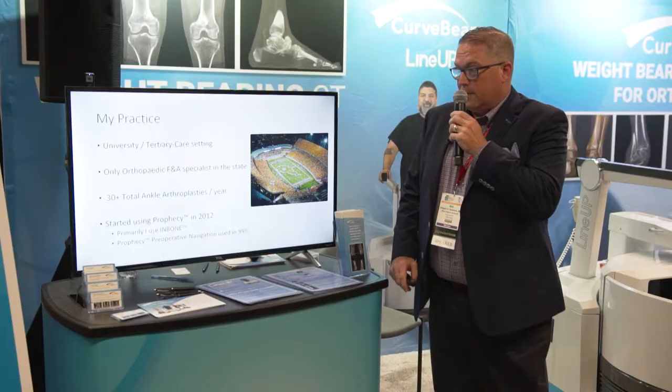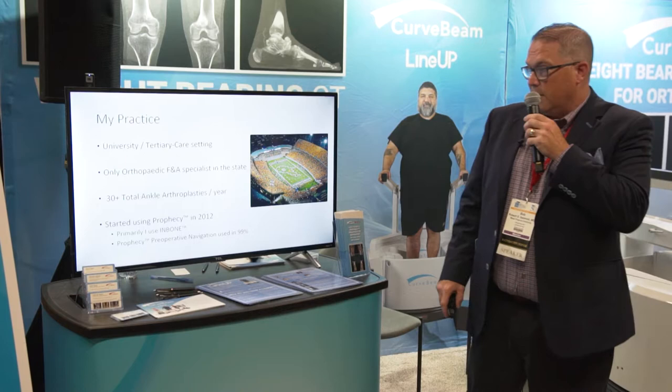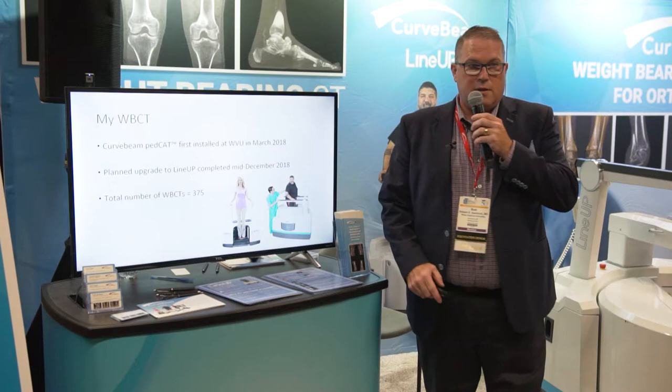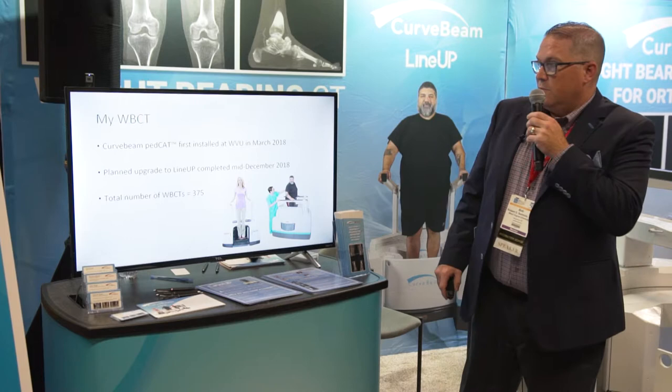My practice is a university tertiary care setting. I'm the only orthopedic foot and ankle specialist in the state until just recently. We perform 30-plus total ankles a year at our institution, and since 2012 we've been using the Prophecy system. I primarily use the M-Bone as my preference and have been using the Prophecy navigation in 99% of our cases.